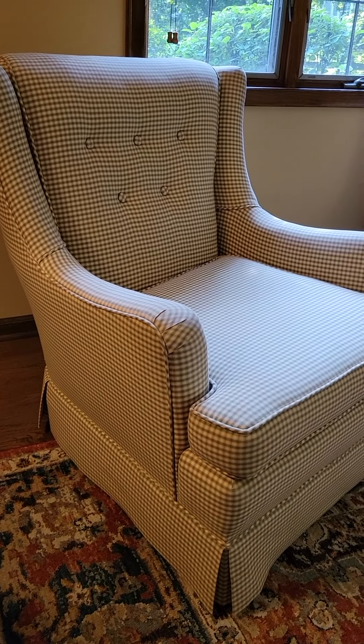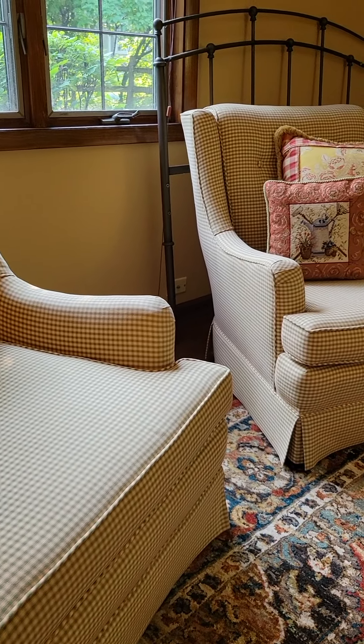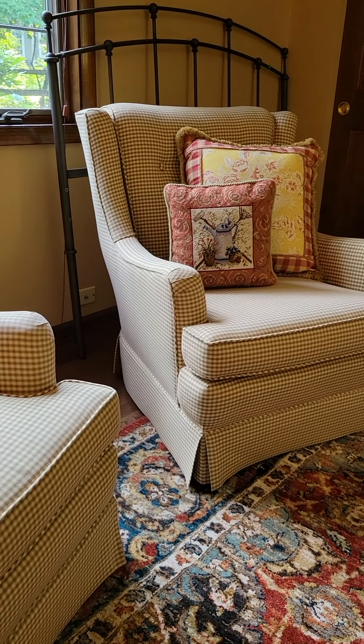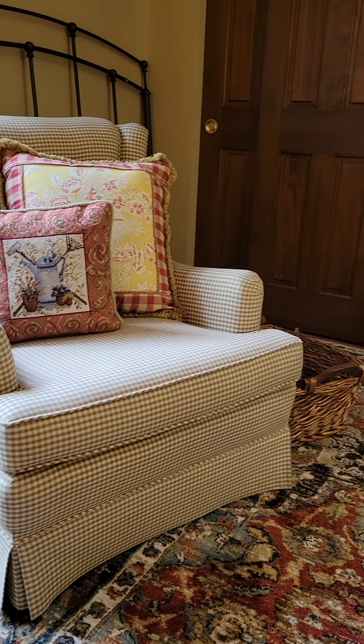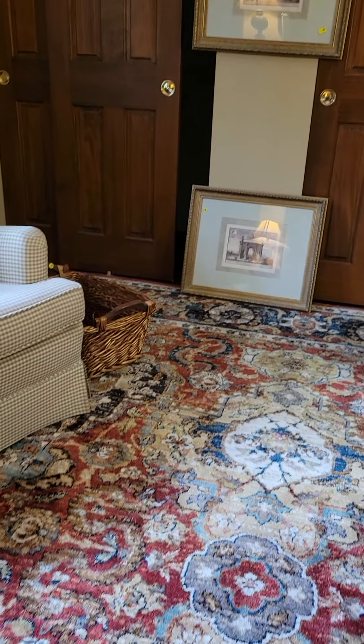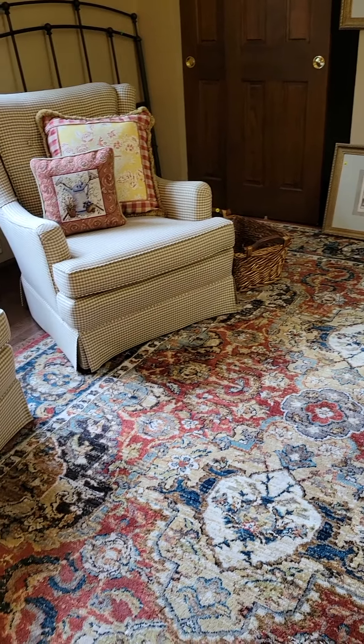These are two beautiful gingham green armchairs. They are matching and all custom upholstered. And we're in one of our rooms that has an amazing Karastan rug.